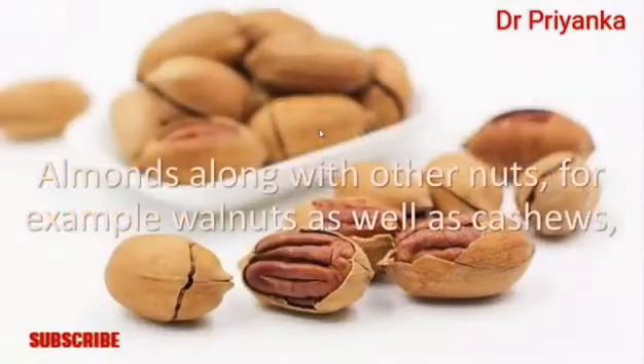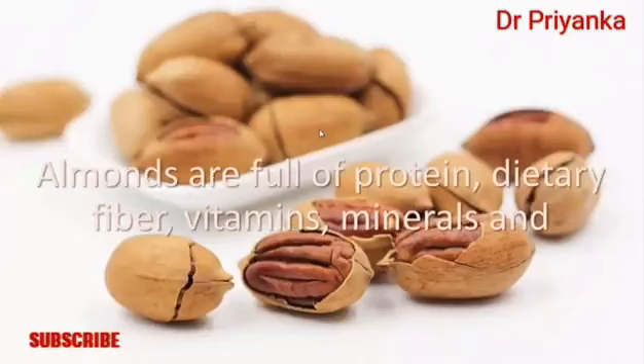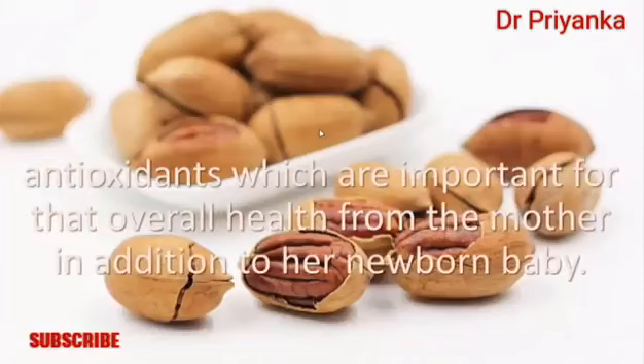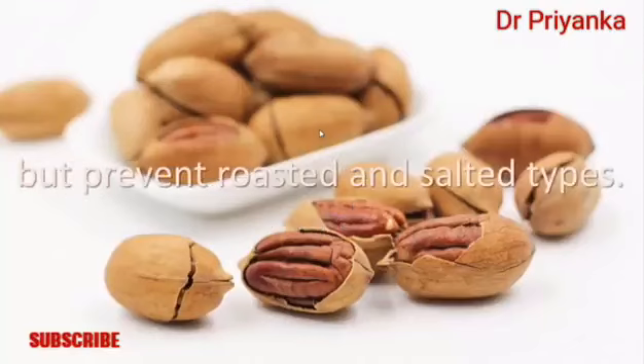Number two: almonds. Almonds, along with other nuts such as walnuts and cashews, are super healthy for nursing mothers. Almonds are full of protein, dietary fiber, vitamins, minerals, and antioxidants, which are important for the overall health of the mother and her newborn baby.